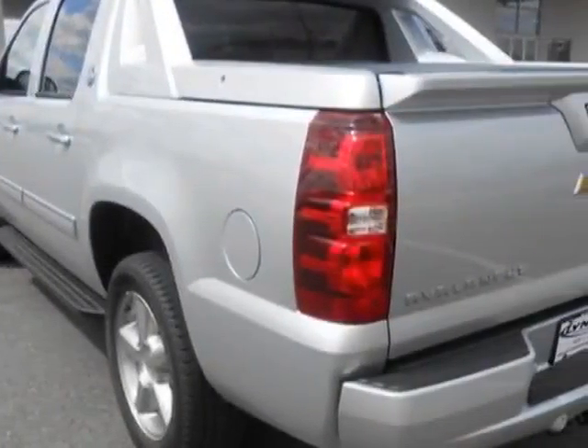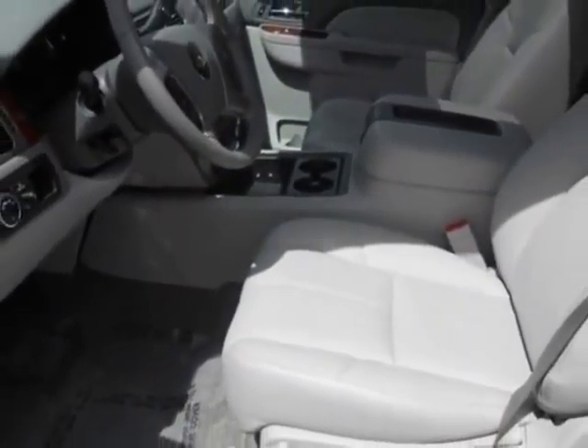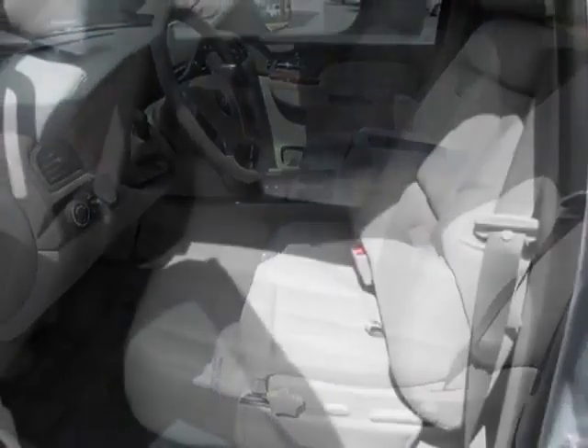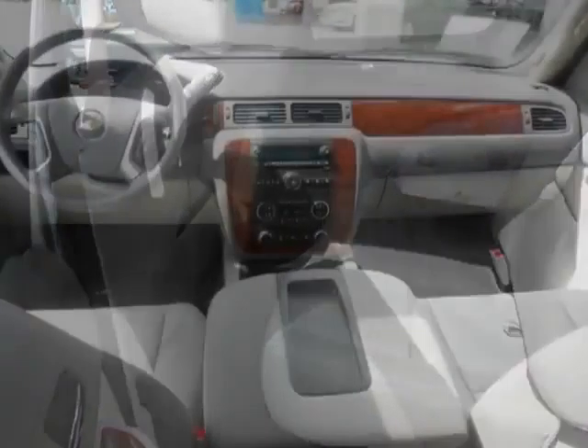This vehicle gets an estimated 15 miles per gallon in the city and an estimated 21 on the highway. This Avalanche boasts a 5.3 liter engine and has a 6-speed automatic transmission.